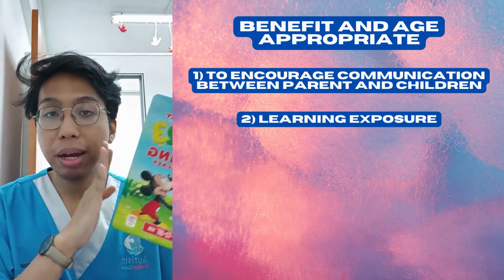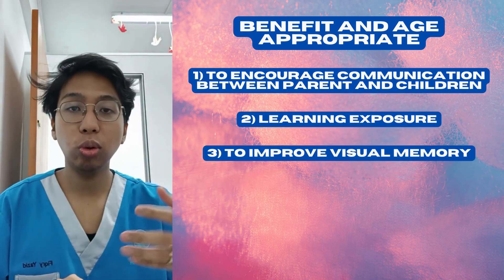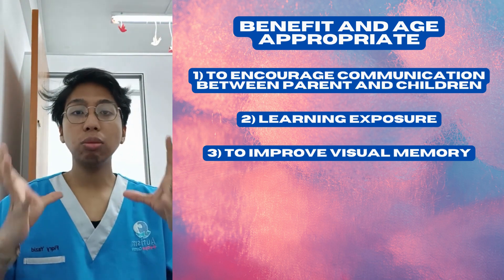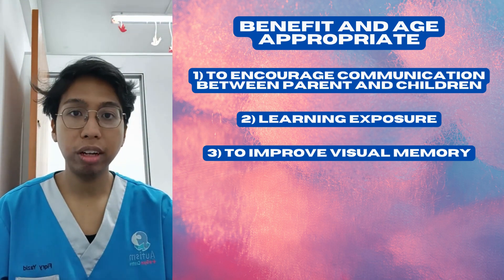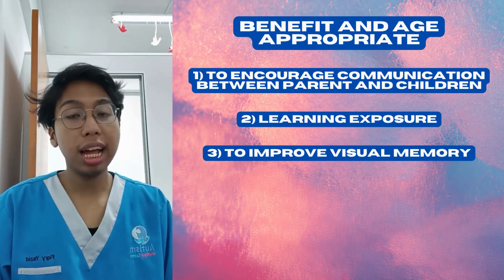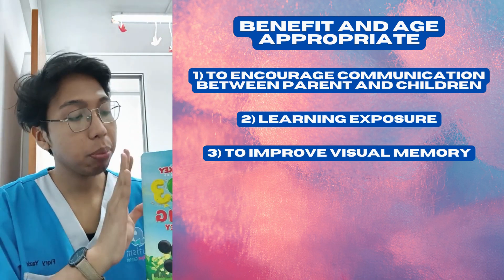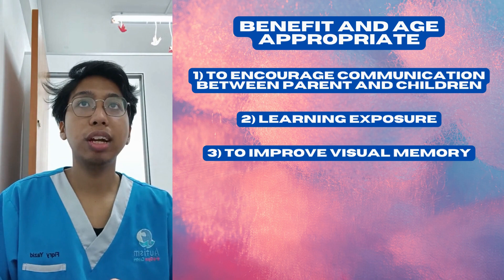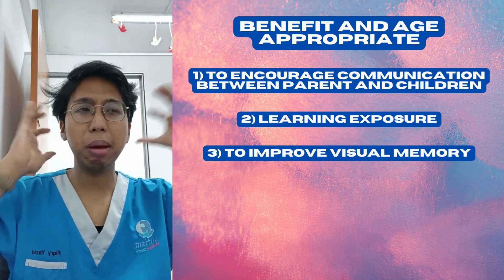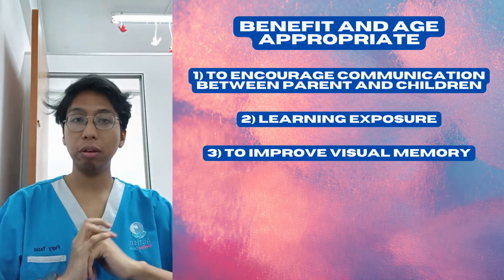The last but not least is to improve visual memory. When you ask your children to retell or recall the stories, this is one of the ways for them to improve visual memory, which can be used further during their school times to strengthen their ability to retain information in both short-term and long-term memory storage.